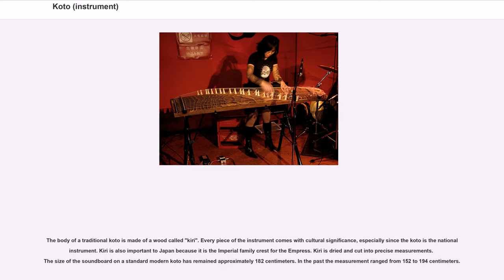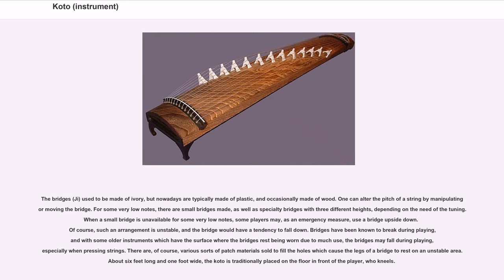The body of a traditional koto is made of a wood called kiri. Every piece of the instrument comes with cultural significance, especially since the koto is the national instrument. Kiri is also important to Japan because it is the imperial family crest for the empress. Kiri is dried and cut into precise measurements. The size of the soundboard on a standard modern koto has remained approximately 182 centimeters, though in the past the measurement ranged from 152 to 194 centimeters.